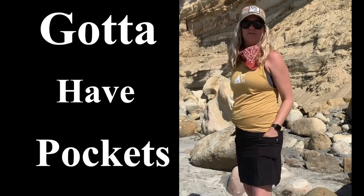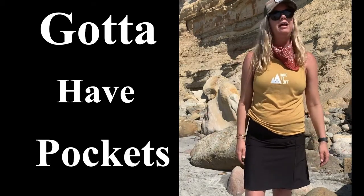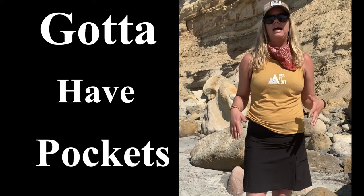I also love that it has pockets. It has these amazing pockets on either side, so if you're just hiking a casual trail and you want to stick your phone in there or whatever it is, it makes it super easy to access.